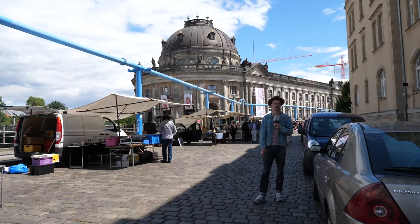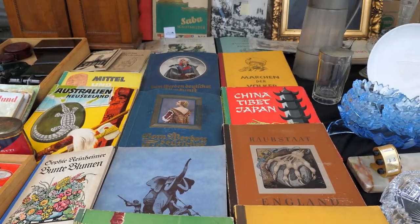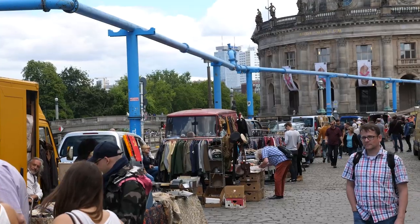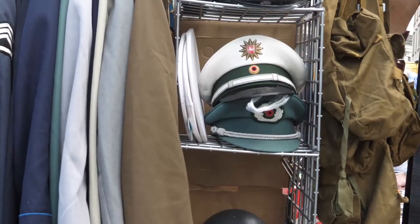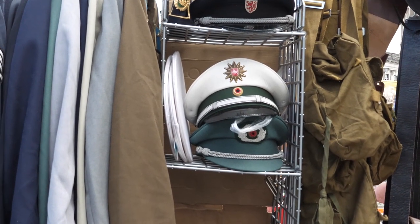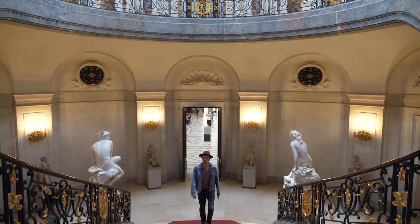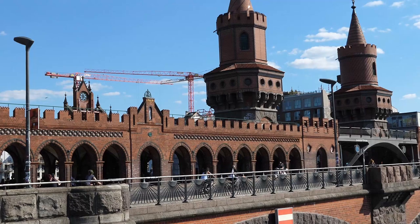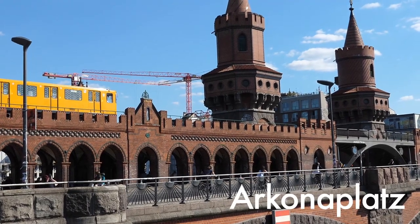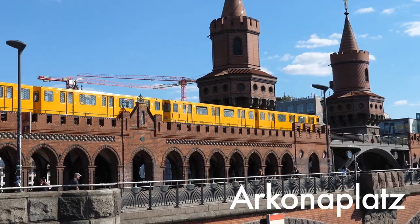This is our fourth stop of the day. The flea market is okay — it's got a lot of interesting books, some clothing, and a lot more DDR-era Germany trinkets than a lot of the other places we've been. But the real draw for this one is Museum Island, right over my right shoulder. After you're done at the flea market, this is a great opportunity to go check out some world-class museums.